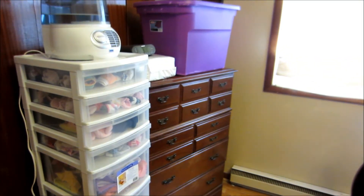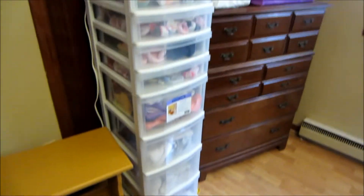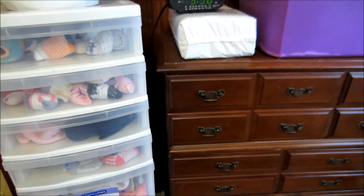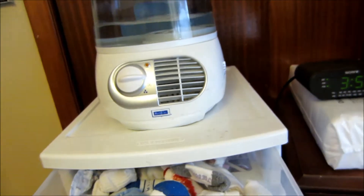I'm going to start over here with where we store all of their clothes. We have this dresser and this rolling plastic stand. Once they're a little bigger and their clothes are bigger, they'll probably need a different dresser. And this is the humidifier up here — I have allergies, so I keep that on at night.